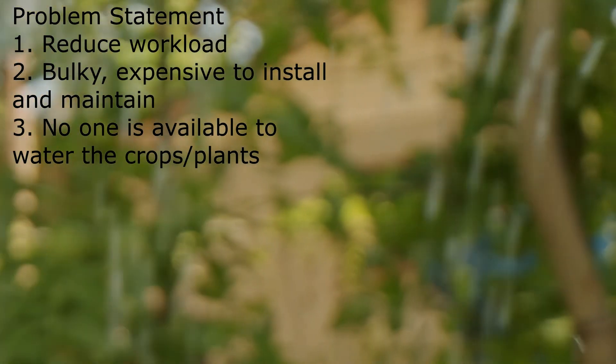To address these three problem statements, I introduce to you Greenbaud's Smart Irrigation System.